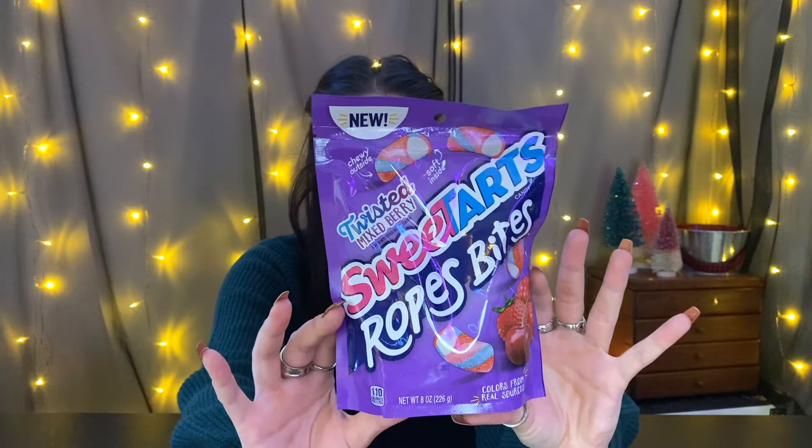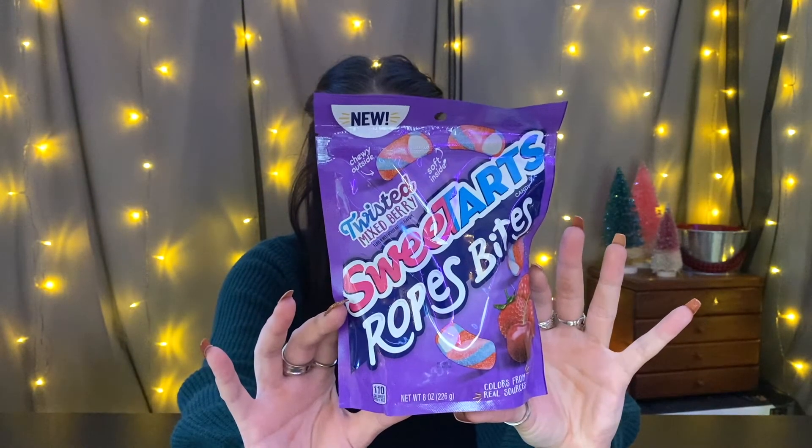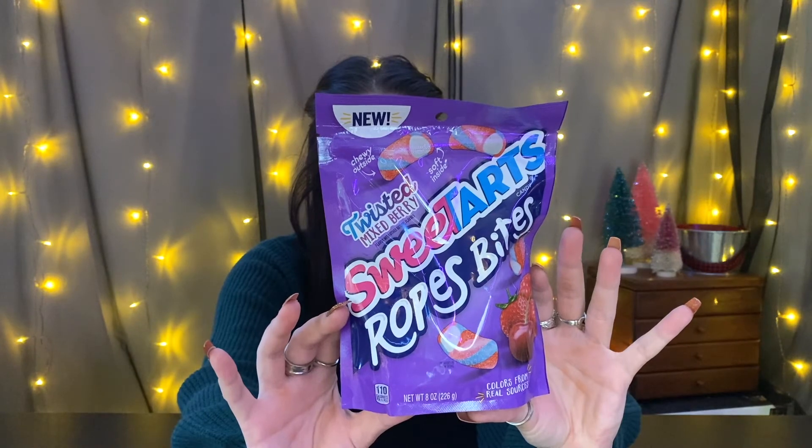Next up are Sweet Tarts rope bites in twisted mixed berry — chewy outside, soft inside — and we love a resealable bag. So far these are hands-down the softest of all the bites, super super soft. I'd put them on a medium level of sourness, but the flavor just isn't there. It's okay, not bad, but not great — it falls flat compared to the Airheads and Haribo, which did a really nice job with the flavors.